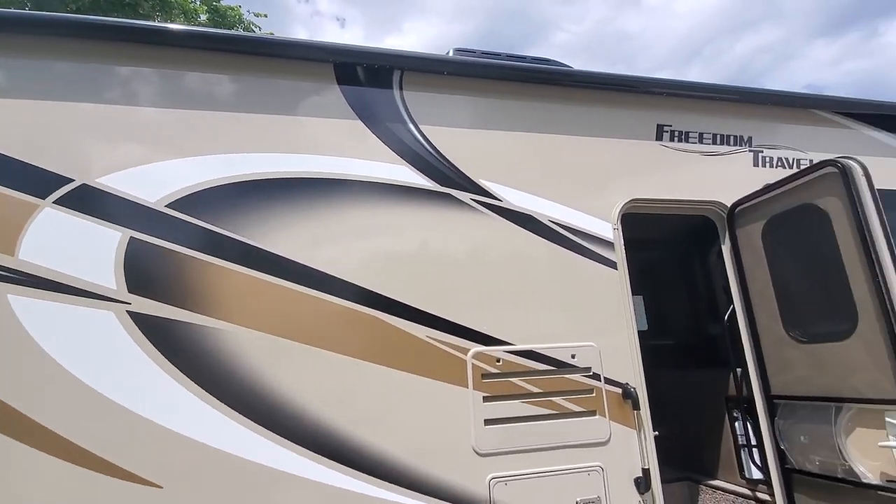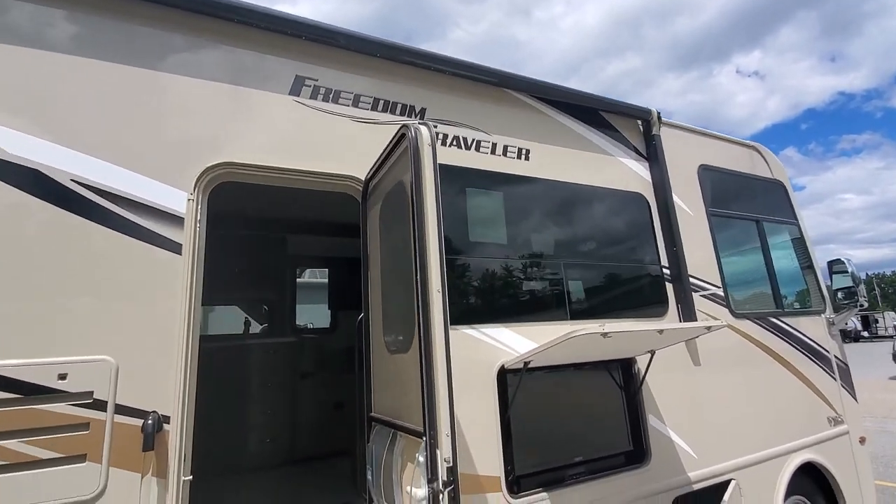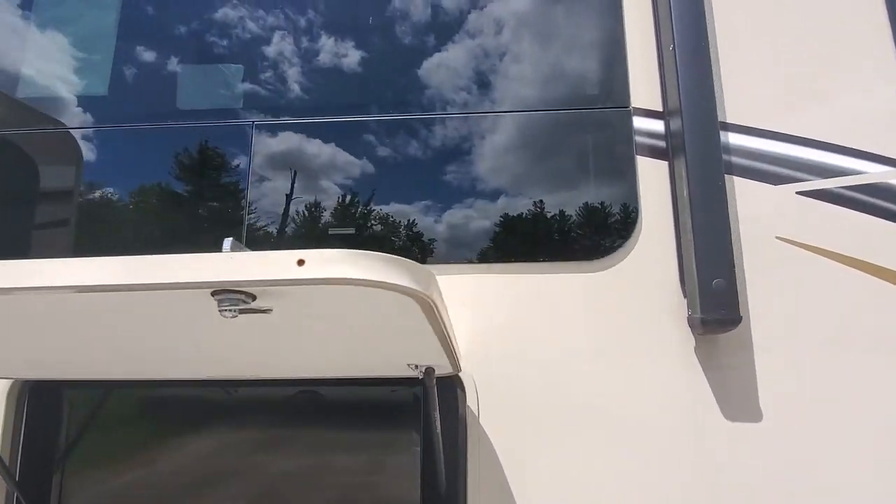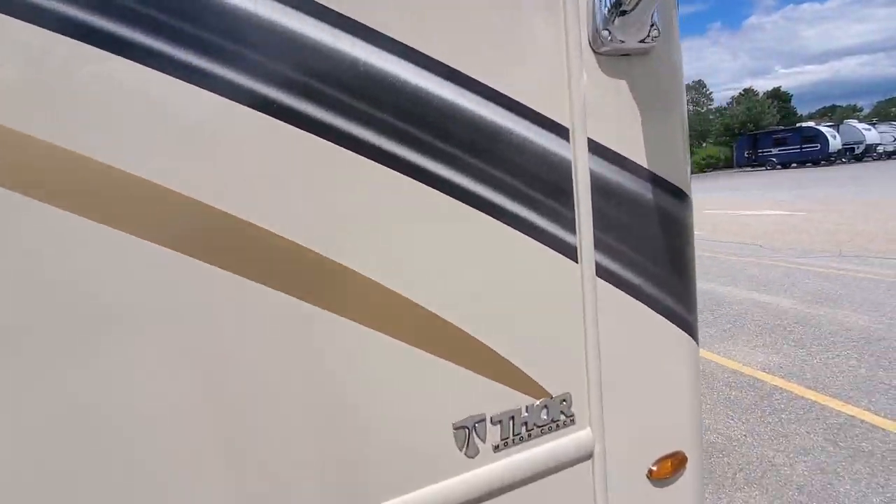Full-length awning — just about spans the full length of the coach. And as you can see there are frameless windows on here as well, so it just looks a little bit cleaner than the original windows.